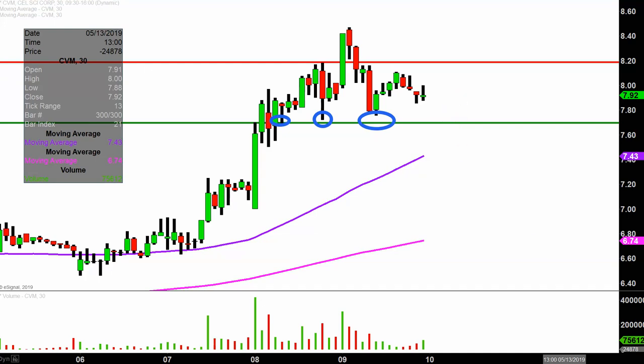In the event the price cannot hold above 770, the next key level would be right down there at that purple line — the 50 period simple moving average, which currently is valued at 743. But remember that is a moving average, meaning that line is going to move as time goes on, and therefore that value will move and change. So if the price were to drop below 770, then as a trader you'd have to get a little bit more proactive and take an inventory check on what the current value of that moving average is.